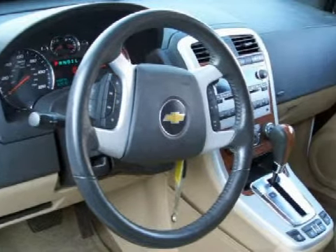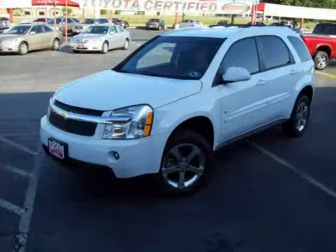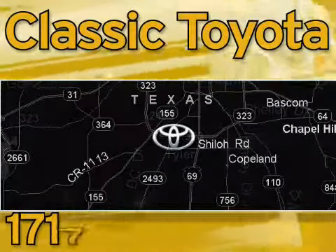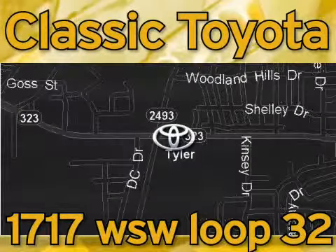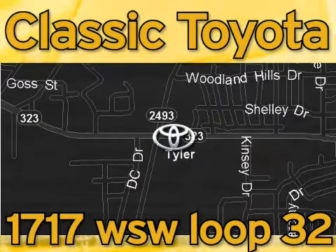Please contact the professional sales staff today to schedule a test drive. Classic Toyota is located at the intersection of Old Jacksonville and Loop 323, across from the Brookshires Warehouse and Home Depot. Our goal is to exceed all of your expectations and to ensure that you'll return for future visits.